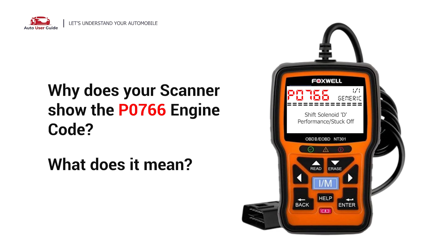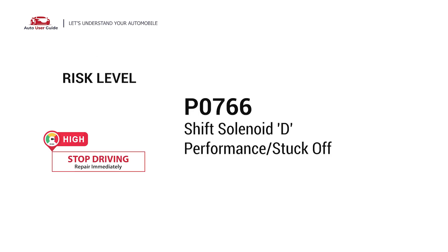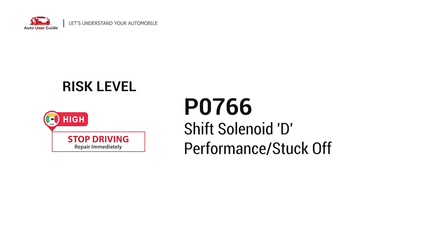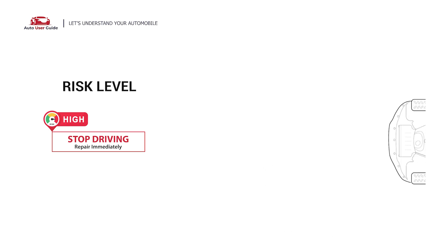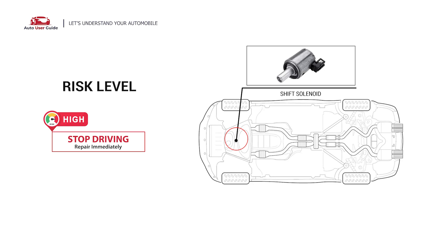Why does your scanner show the P0766 engine code? What does it mean? P0766 is a diagnostic trouble code for shift solenoid D performance or stuck off. It indicates the powertrain control module is not receiving the expected response from the shift solenoid D circuit. Under this circumstance, stop driving and repair your vehicle immediately.